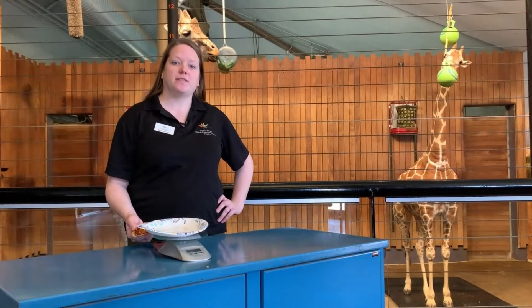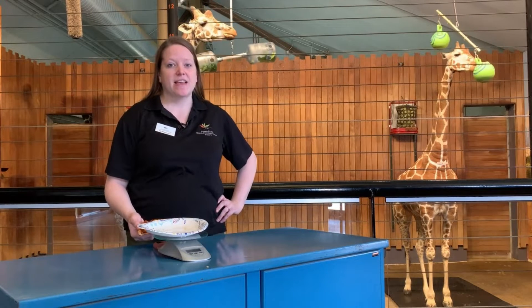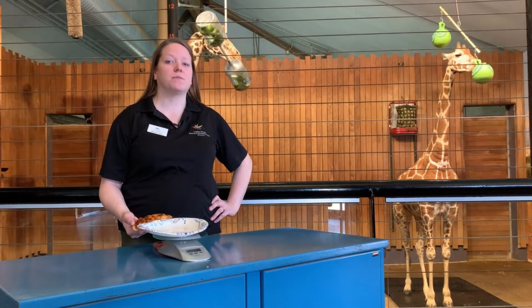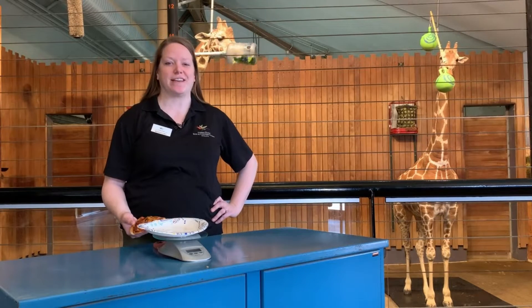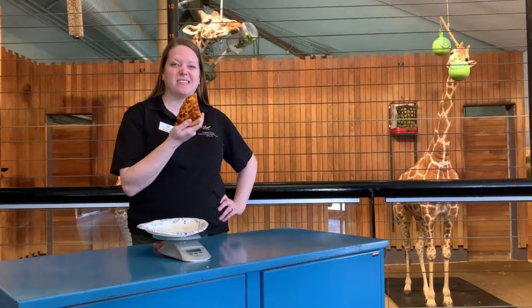Giraffes are ruminants — large herbivores that spend up to 18 hours a day eating. They need to eat at least 65 pounds of leaves per day to get the energy they need. That weighs the same as 162 slices of pizza.